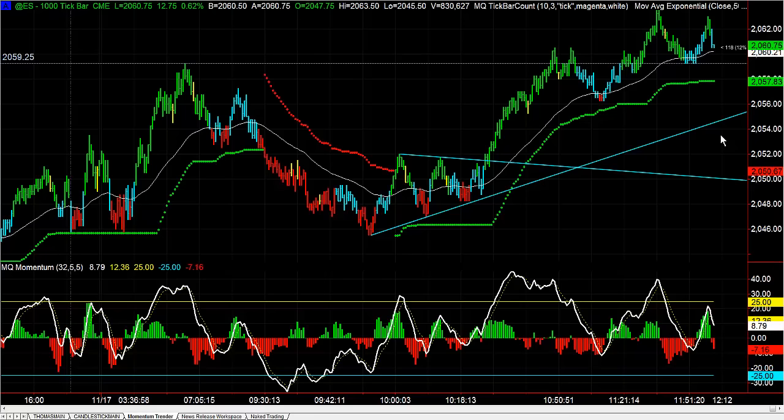Then all we have to do is watch intraday short-term for a setup to occur — whether a consolidation breakout, a divergence, or a candle — something that points to moving in the direction of our bias. That's what happened in the S&P today, and a lot of people were able to take the trade and made quite a bit of money on it.